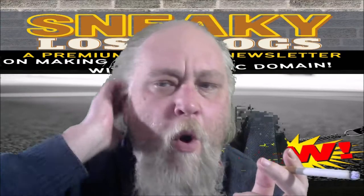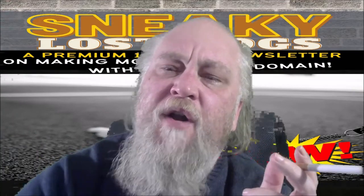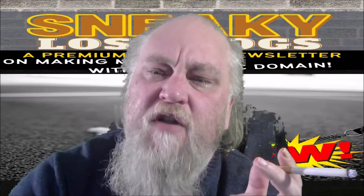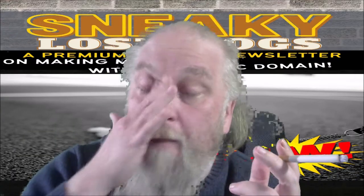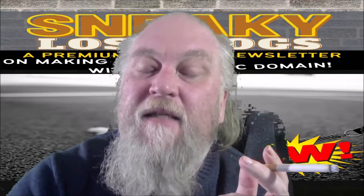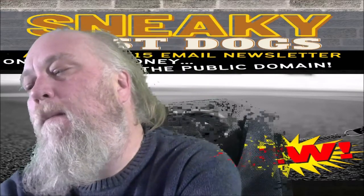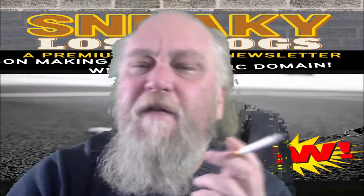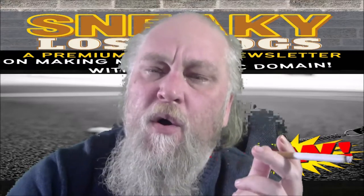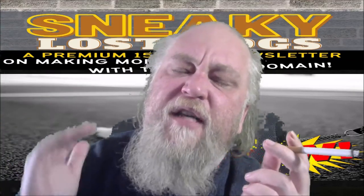Hello friend, Mormo here, the horror host who loves to learn and then loves to earn. Today we're talking about a product called Sneaky Lost Dogs from Cam Jennings, aka Cam Fats. It's basically an autoresponder series with 15 emails, and you get PLR to the whole email series.